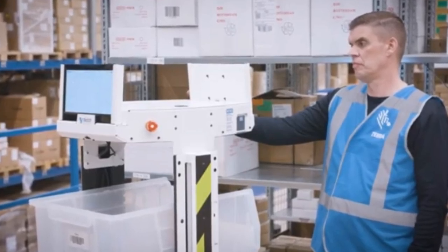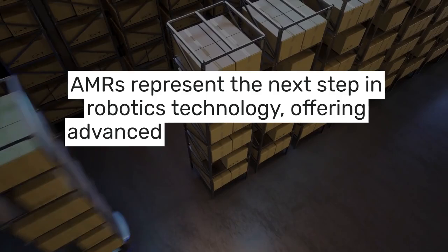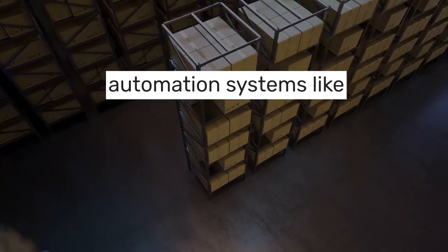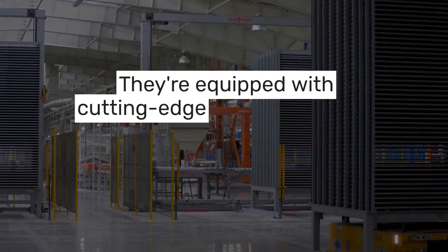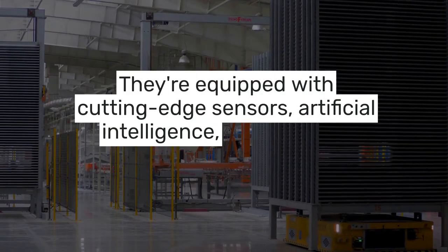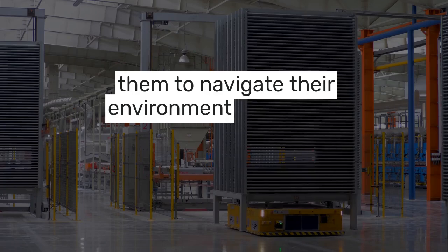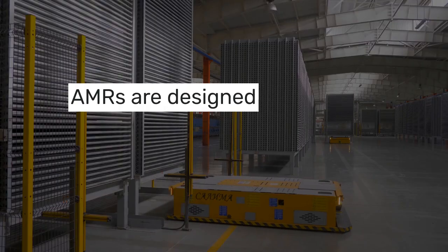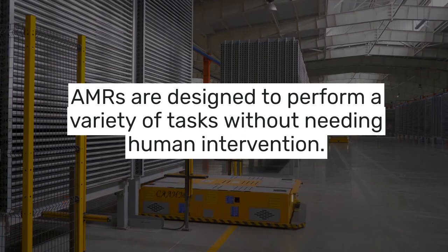So what exactly are Autonomous Mobile Robots? AMRs represent the next step in robotics technology, offering advanced capabilities that go far beyond what traditional automation systems like Autonomous Guided Vehicles, or AGVs, can provide. While AGVs are bound to fixed tracks or predefined paths, AMRs are a whole different breed — equipped with cutting-edge sensors, artificial intelligence, and machine learning algorithms that allow them to navigate their environment completely independently.